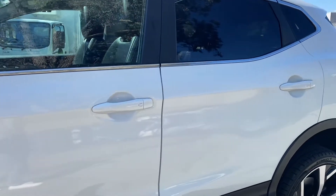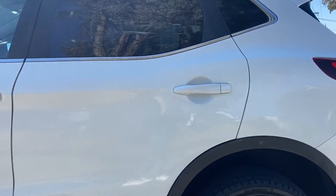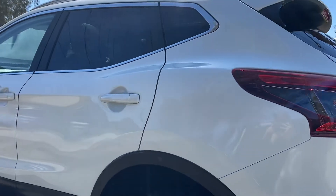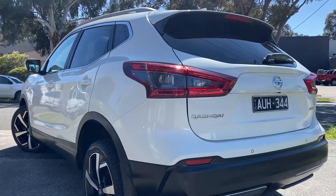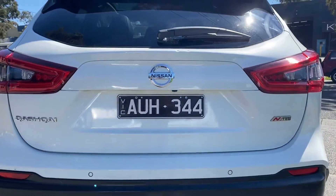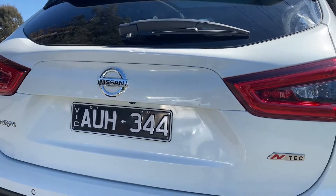This car has also been approved through our Code Orange program. This means that you do have the option of extending the warranty for a period of up to five years if you wish to do so. We're more than happy to take you right through that. Due to the full service history of this car, you'll get the idea of just how high quality it is and why it has been approved through our Code Orange program.